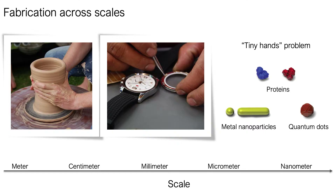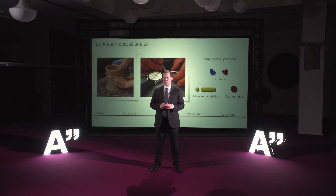We are very well equipped to build things on meter and centimeter scale — we can simply use our hands. At millimeter scales things get a little bit more complicated and special tools like tweezers have to be used. Building nanoscale devices from nanoscale components like metal nanoparticles, quantum dots, proteins or molecules becomes extremely challenging. We simply don't have small enough hands to manipulate such small objects.